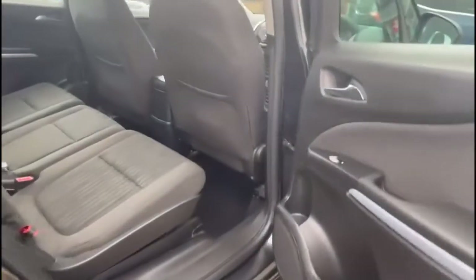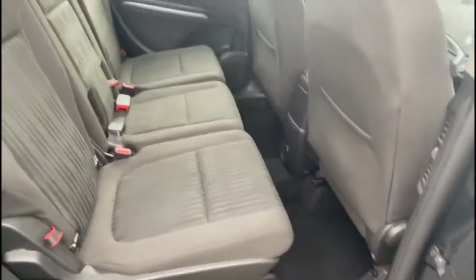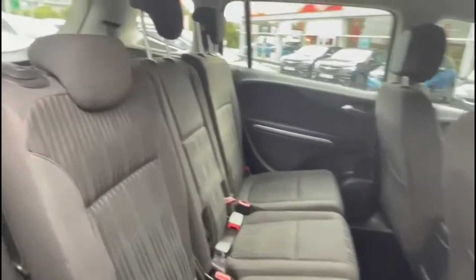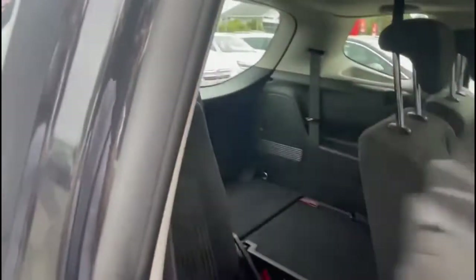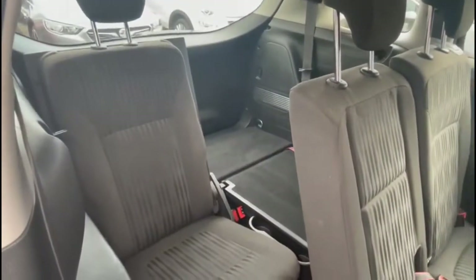Looking inside the rear, there's a spacious seating area for rear passengers. There are three individual rear seats with headrests and isofix points, plus a third row seat as well.